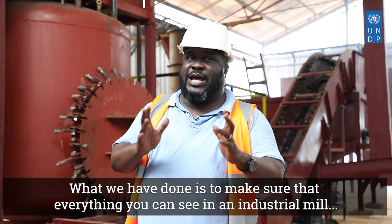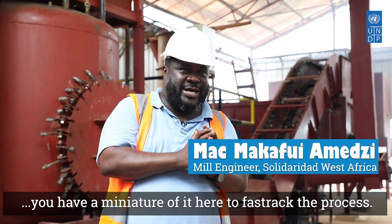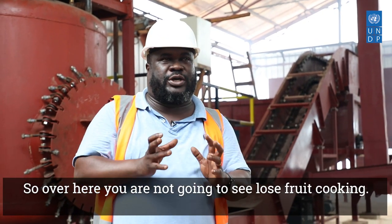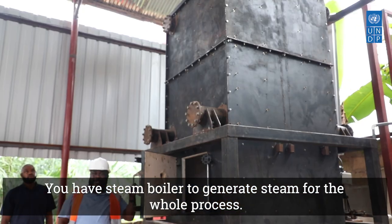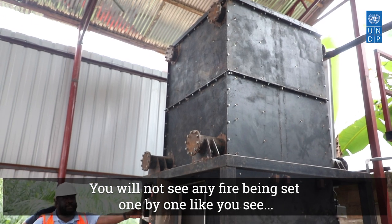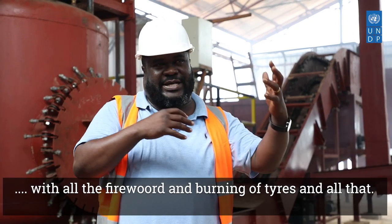What we have done is to make sure that everything that you can see in an industrial mill, you have a miniature of it here to fast track the process. Over here, you're not going to see loose food cooking. You're going to see whole bunches being cooked in sterilizers. You have a steam boiler to generate steam for the whole process. You don't see any fire being set under anything one by one, like you see with all the firewood burning of tires and all that.